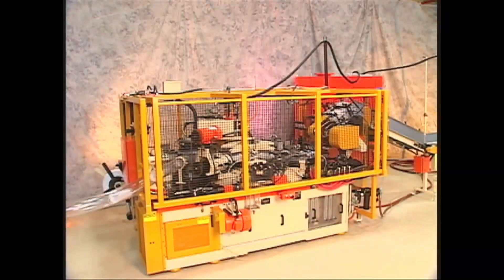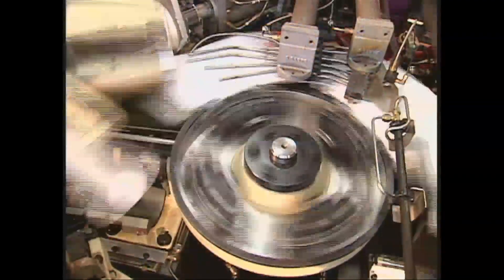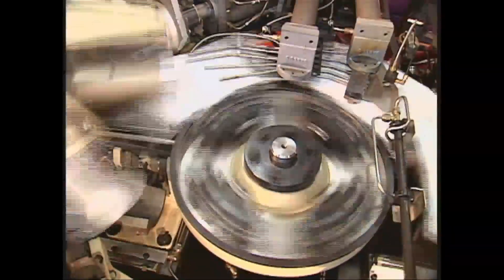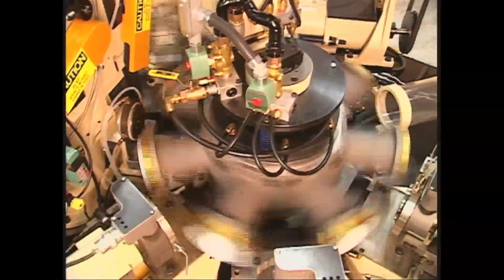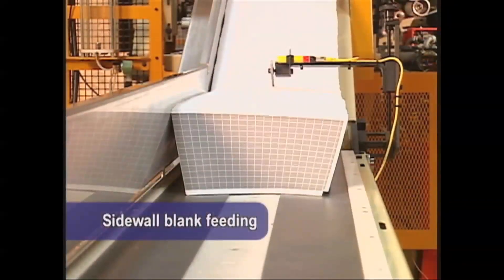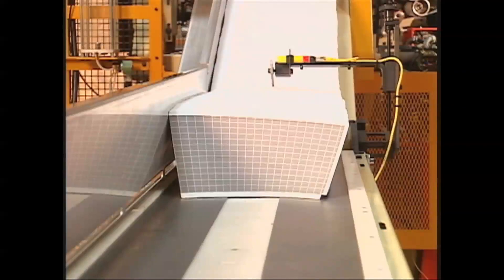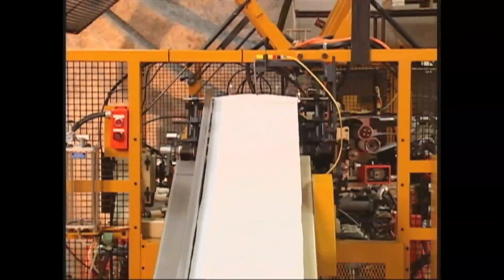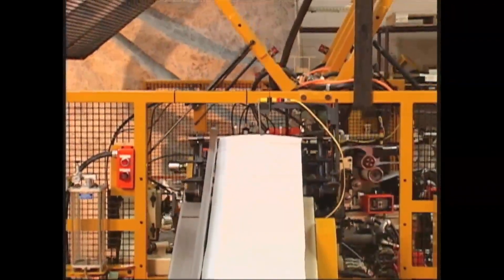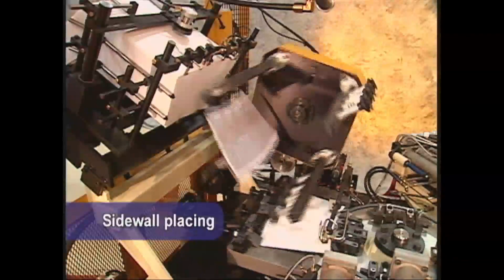The Barrier Plus series forms containers on three turrets: the transfer turret for blank transfer, the mandrel turret for container forming and bottom finishing, and the rimming turret for top edge curling. Pre-printed die-cut sidewall blanks can be easily loaded onto the machine's hopper, conveniently positioned at waist height. The 8-foot incline hopper holds enough blanks for up to 45 minutes of machine operation, depending on the production speed and the container being formed. A pick-and-place rotary blank feeder picks sidewall blanks from the incline hopper.